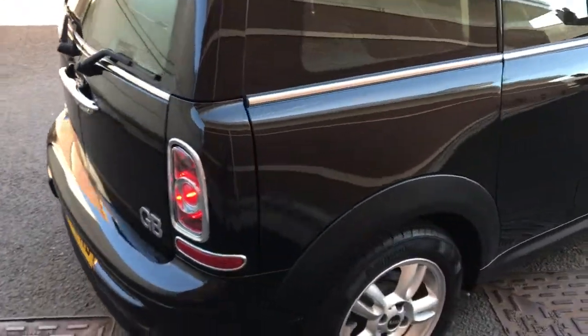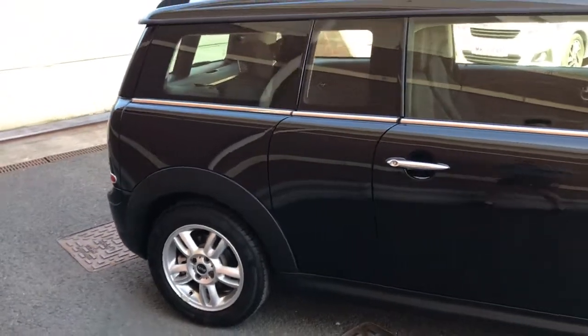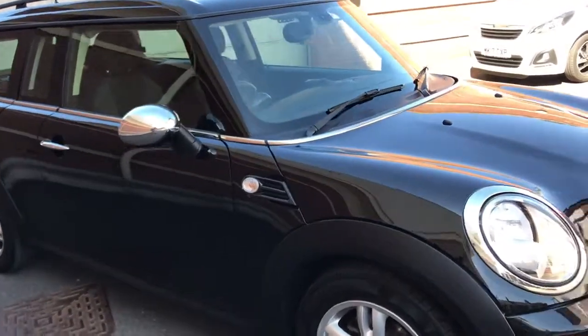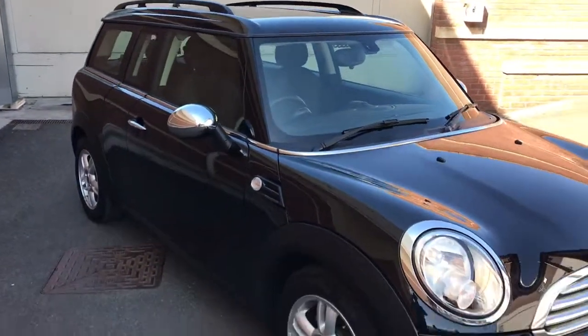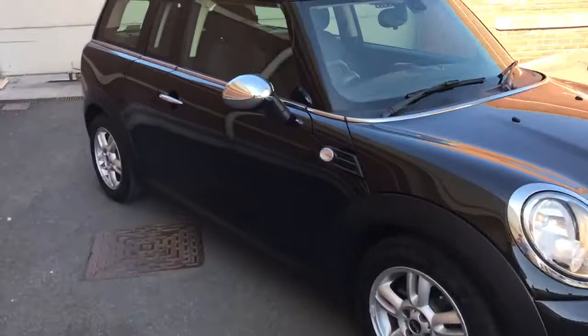The Pepper Pack also gives you map reading lights, vanity mirrors, and trip computer — all the nice extras. The car is in midnight black and stunning condition. It has a chrome line exterior from the grille at the front, chrome wing mirrors, and roof rails too. Really is a beautiful car and a true one-off.